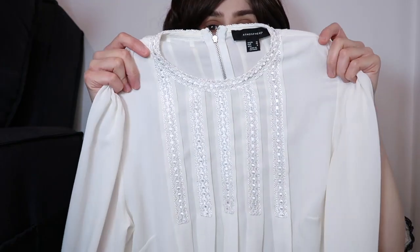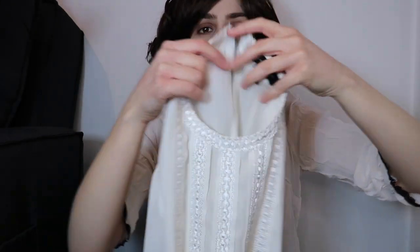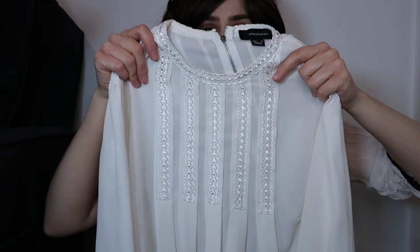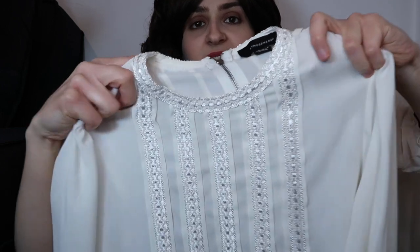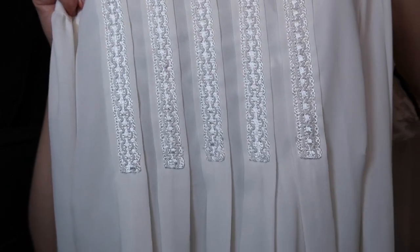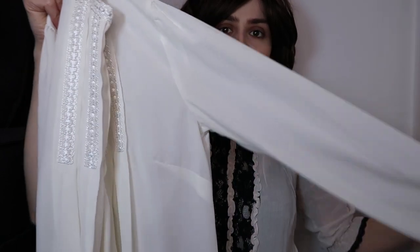I've got this very lightweight blouse which I got from Primark. It's just a plain blouse with a zip at the back, but what I think makes it look interesting and pretty is this pattern at the front which reminds me of an Edwardian pattern. I like to add a big old-fashioned looking brooch to the front of it and tuck it in under a long skirt — it just makes the whole outfit look Edwardian.